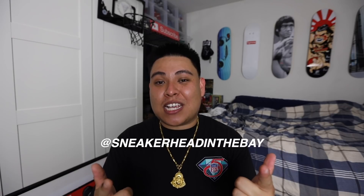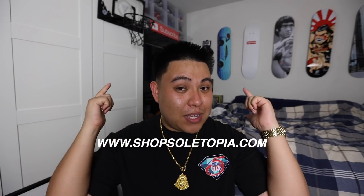That's going to conclude everything — my top 10 fall sneakers. Let me know what you guys think about my rotation and let me know what you guys are wearing this fall in the comment section down below. Also if you're not following me on Instagram yet, make sure you're following me at sneakerheadinthebay. If you guys want to check out my website, it's at shopsultopia.com — sneaker cleaners coming soon, along with a lot of other products. Stay on the lookout. I'll see you guys very soon for the next video. It's your boy Sneakerhead in the Bay, I'm out. Peace.